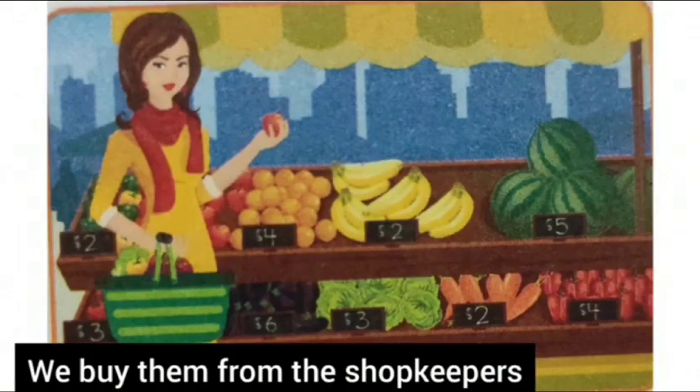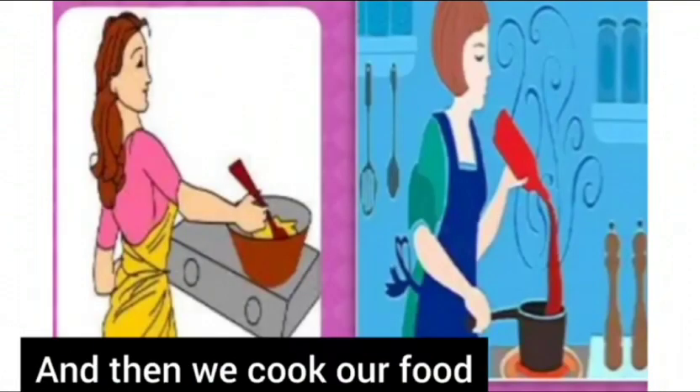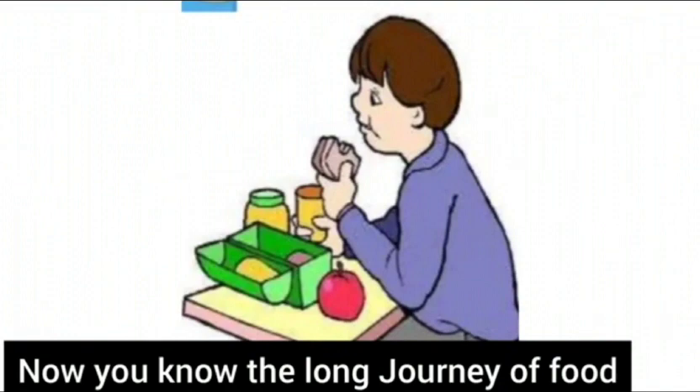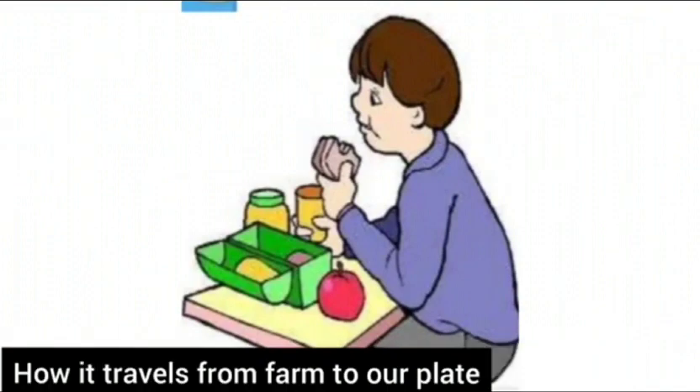Wholesalers sell the crop to retailers, and retailers sell them in their shops. We buy them from the shopkeepers and then we cook our food. Now you know the long journey of food — how it travels from the farm to our plate. Mills grind the grain into different parts, like flour for loaf or bread.